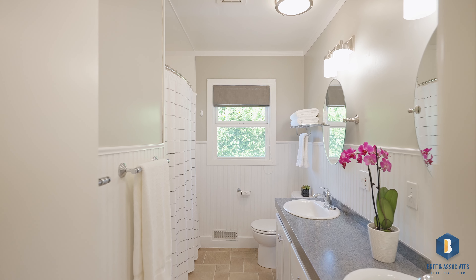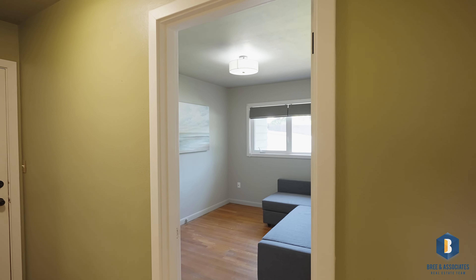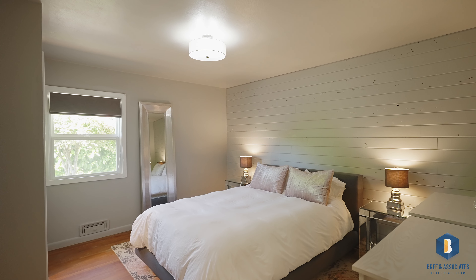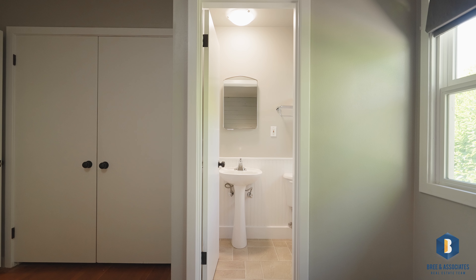All 1,504 square feet of this property are located on a single level, made possible by the oversized lot. Even better, there's a two-car garage and a workshop space located on the east end of the house. It's a total no-brainer for someone who wants the ease of no stairs living.